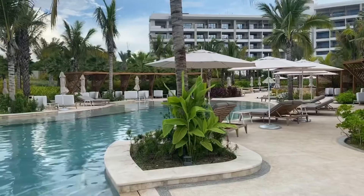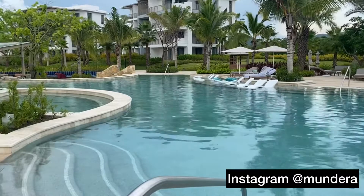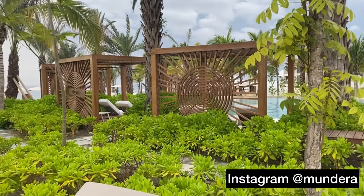The Conrad Punta de Mita has three large pools. This one is the adults-only pool — as you can see, it's very uncrowded right now. There's also an activities pool where they have things like volleyball, and then there's a family-friendly pool. One of the things I love are these cabanas — they have wood cabanas that are really beautifully designed, with several different designs. It's kind of uncommon, very stylish, and the landscaping is gorgeous.